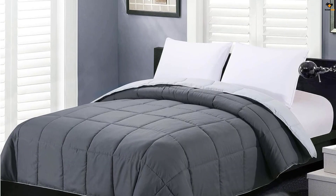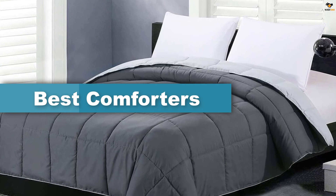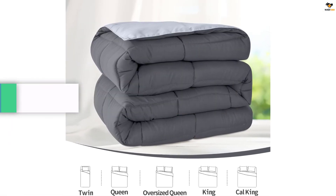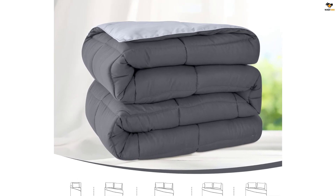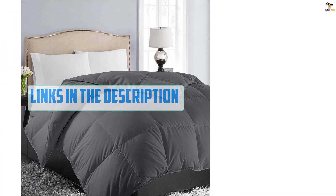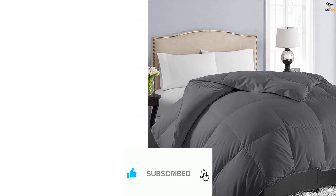Hey guys, in this video we're going to be checking out the top 5 best comforters available on the market for their true quality. I tried to make the list based on popularity, quality, price, durability, user opinions, and more. If you need more information about these products, please check the link in the description section below, and don't forget to subscribe to our channel to get future reviews. Okay, let's dive into the video.